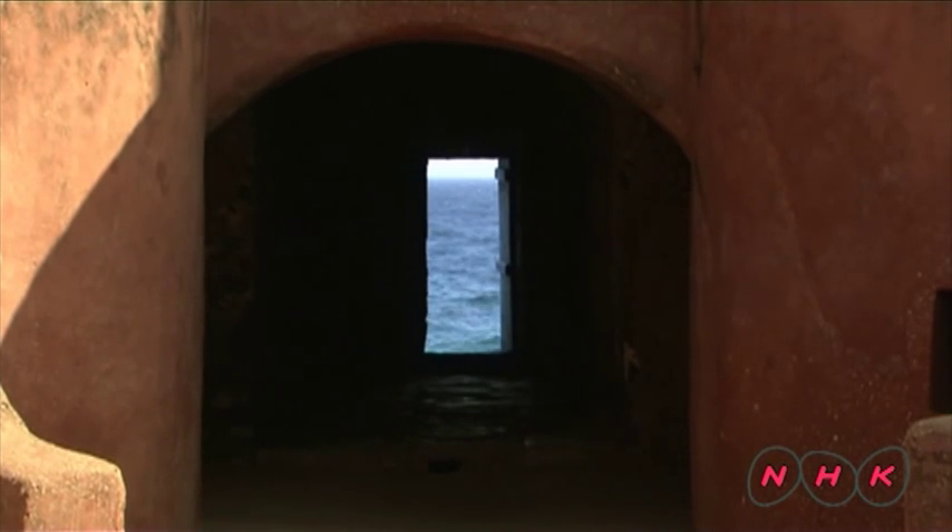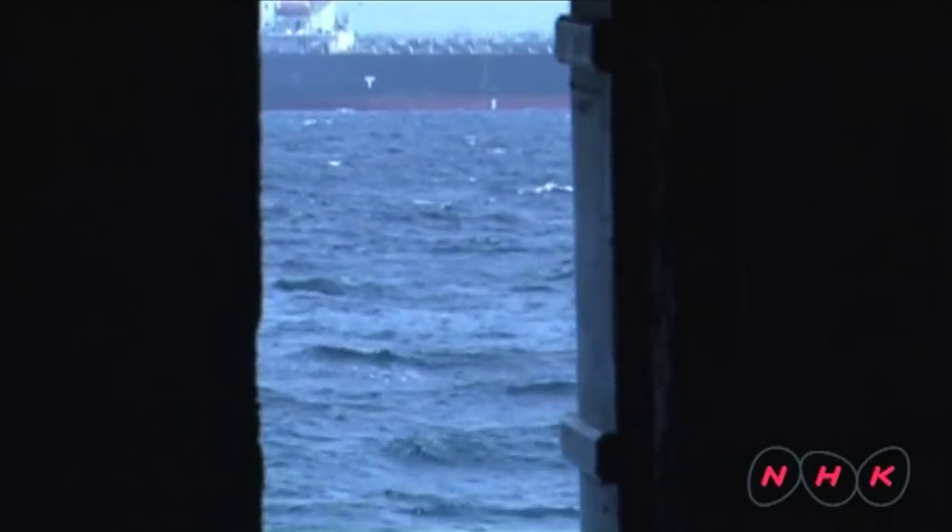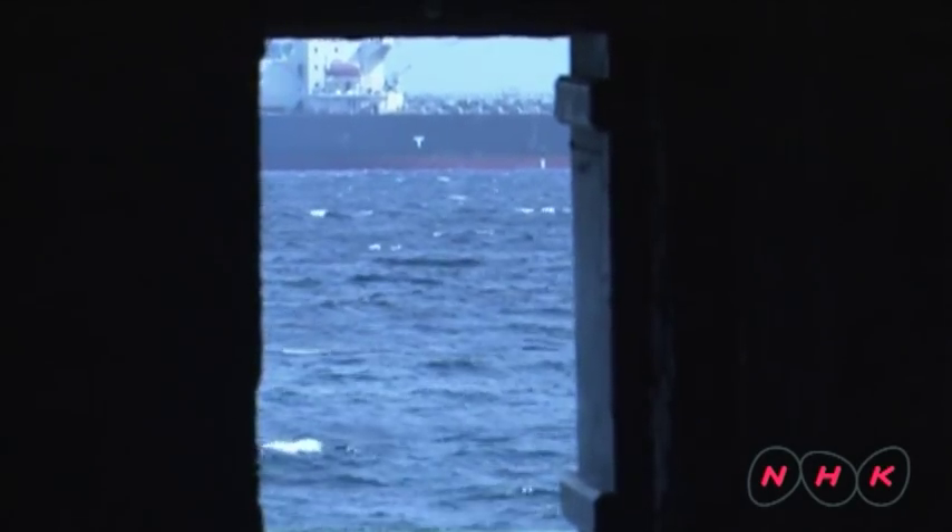There is a door facing the ocean in one of the slave rooms. It is known as the Door of No Return. Slaves were loaded onto the ships through this door and sent to the New World, never to return.